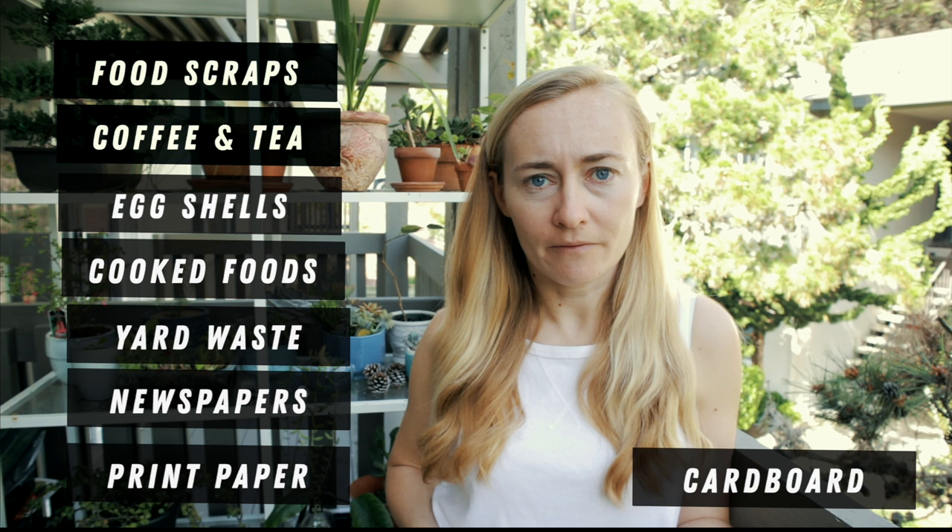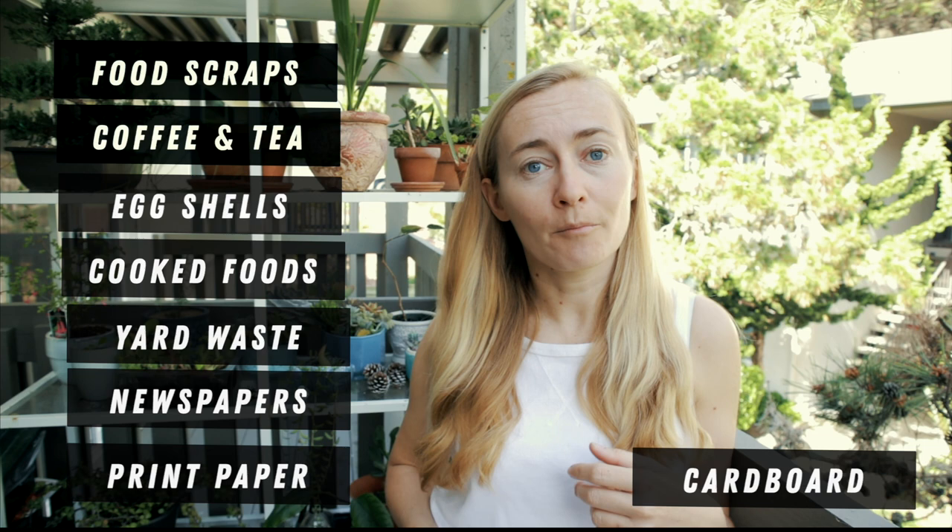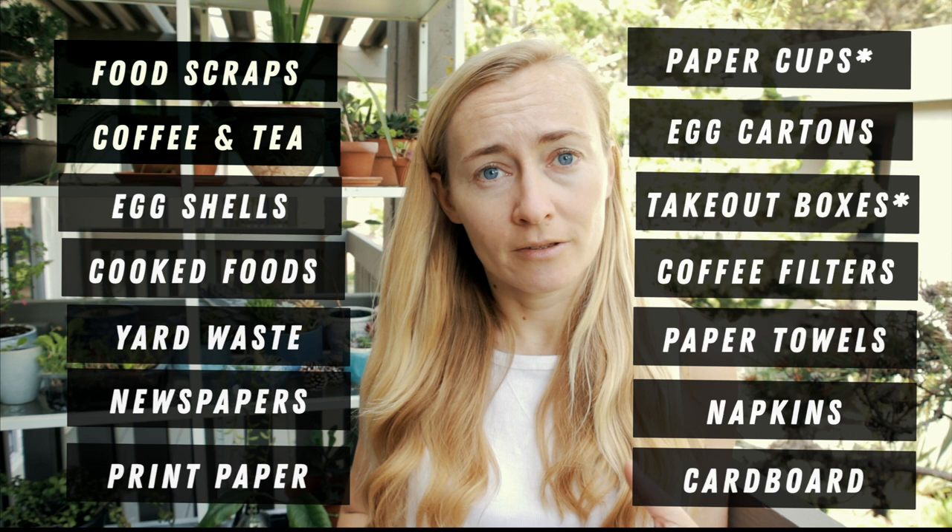Newspapers can be composted. Almost any paper — like printer paper, cardboard, cardboard boxes, any paper used to write something. If you write a journal and decide to get rid of it, you can compost those papers too. Other paper-based things that can be composted include napkins, paper towels, coffee filters, paper takeout boxes, and egg cartons — obviously the paper ones.